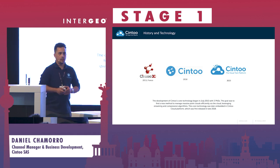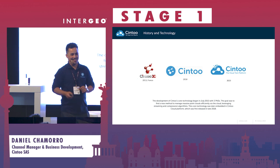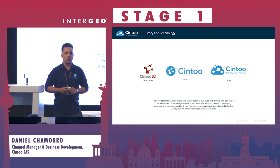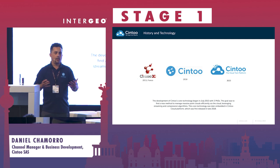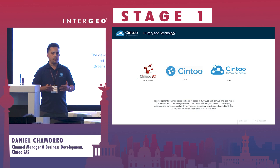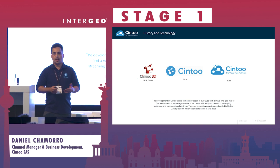Thank you everyone for coming today. My name is Daniel Chamorro, and my role in Cintu is to manage the channels. We have a growing network of business partners in the world that use our platform for collaborating, sharing, distributing, and doing different workflows for laser scanning data.